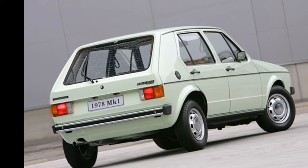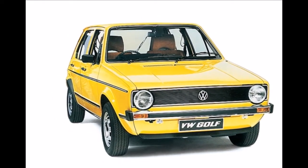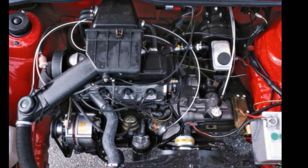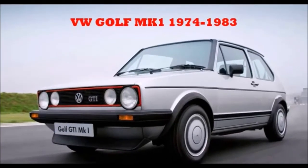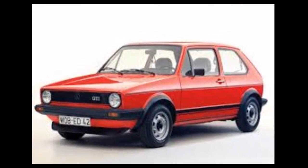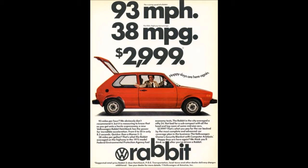A fresh new boxy design with a front-mounted water-cooled engine coupled with front-wheel drive — enter the Volkswagen Golf. Launched in Europe in 1974, the Golf was an instant hit with the motoring public, with 19,000 units being sold in Britain by 1975. It was the 14th best-selling car of the year.